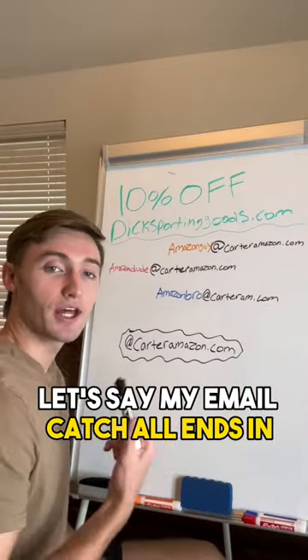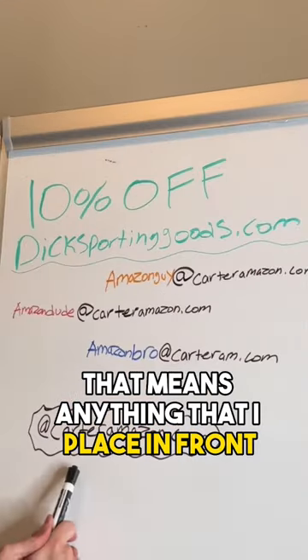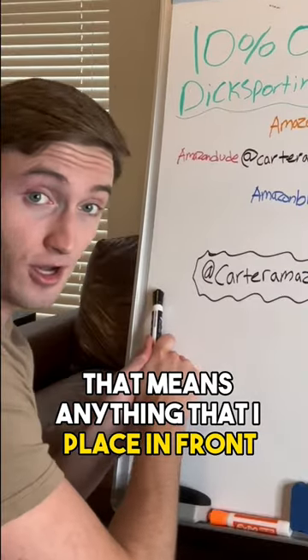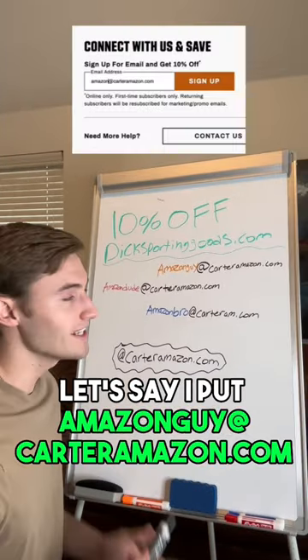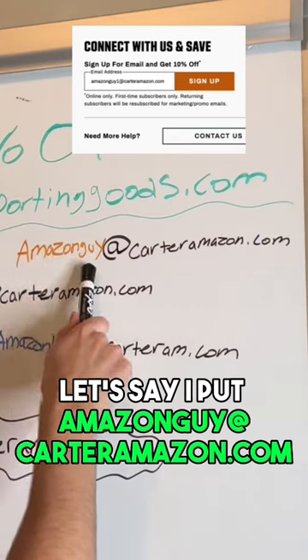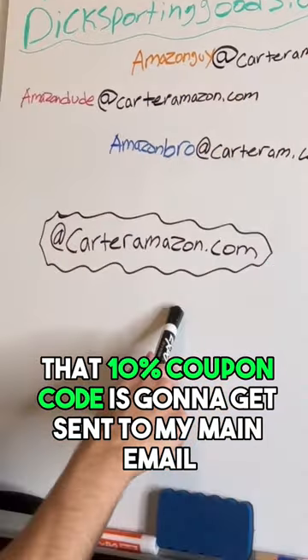For example, let's say my email catch-all ends at carteramazon.com. That means anything I place in front of it will get sent to my main email address. So if I put amazonguy@carteramazon.com, that 10% coupon code is going to get sent to my main email.